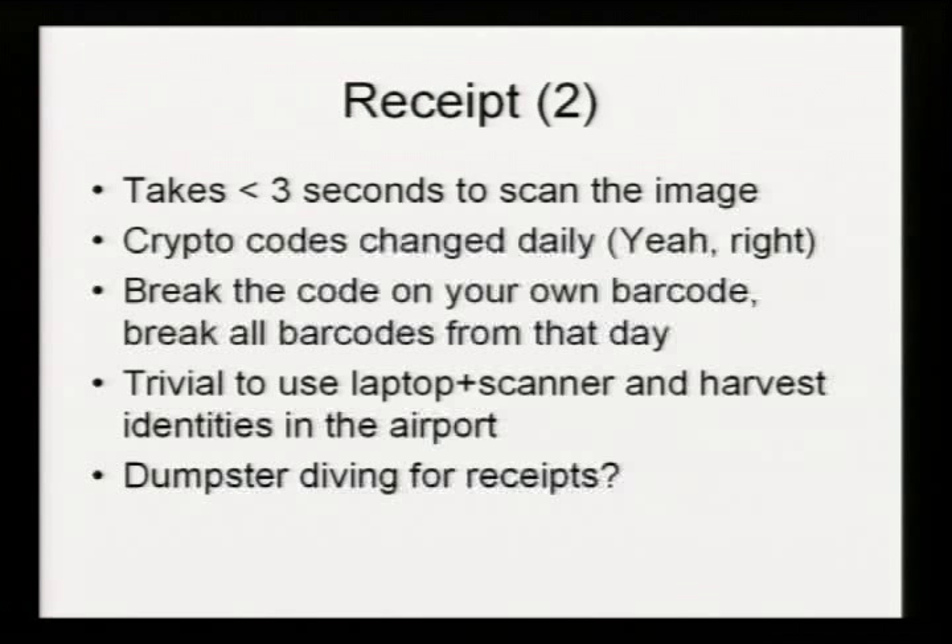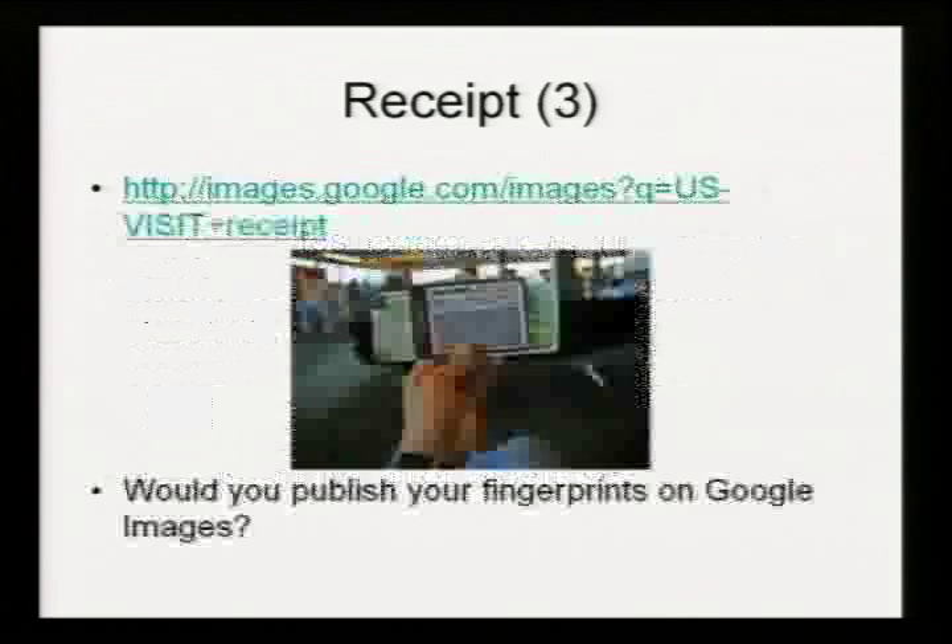Walking around an airport with a barcode scanner hooked into a laptop in your backpack is a little bit suspicious. Certainly taking pictures of people with camera phones isn't as suspicious. Dumpster diving for these receipts — who's honestly going to care? People don't know what information is on these. Some guy published one of these on Google Images. This looks like a fairly low-quality image, but there is so much error correction data in these that the barcode could probably be recognized. With a little bit of image cleanup and edge detection, you could probably retrieve that guy's fingerprints, digital photo, passport information, name, date of birth, and flight information. If he had known what was on this, do you honestly think he would have put it on Google Images?